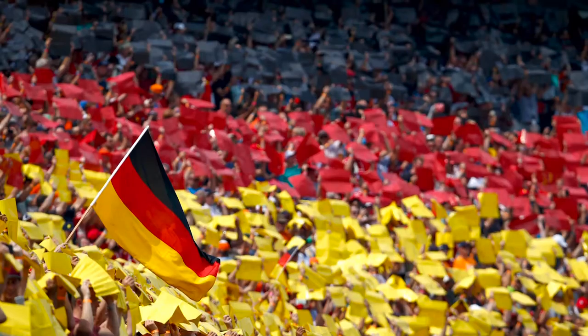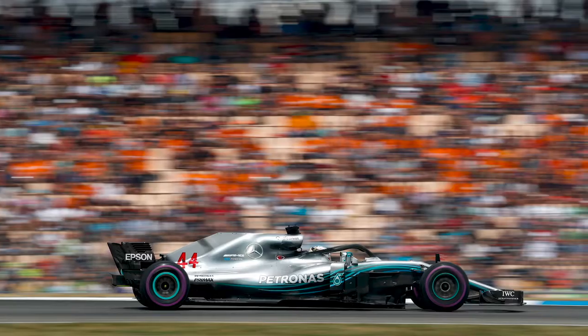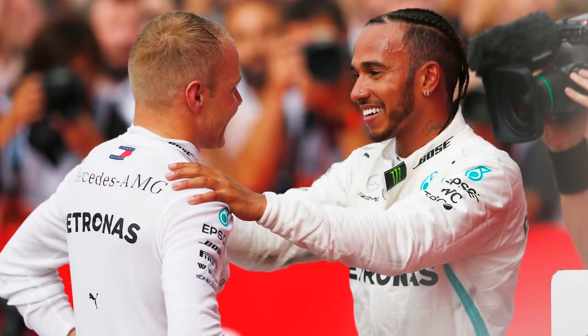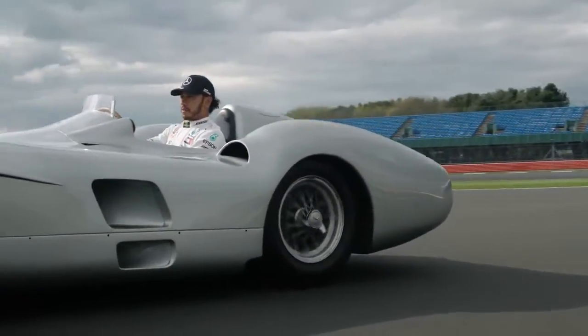Hockenheim is our German home race and it's just up the road from Stuttgart, so we will be hoping to have a lot of colleagues and lots of fans joining us at the track. There will be plenty of festivities and activations during the race weekend, and one of the many activities you will see on track is our homage to the very famous Silver Arrow.